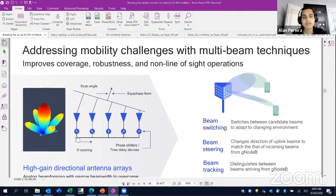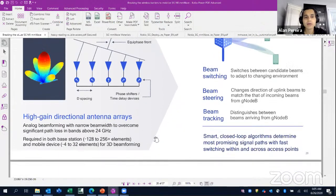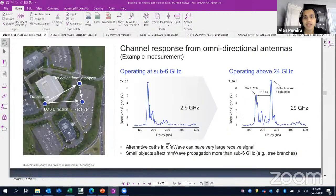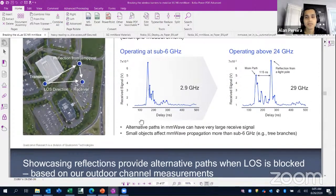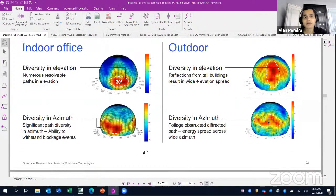You have beamforming techniques where you change the phase shifters to delay the signals and bend the signal whichever way you want. You can switch beams as needed, and you can even analyze the channel response in an environment — seeing how it differs at 24 GHz compared to below 6 GHz — and see the antenna patterns.